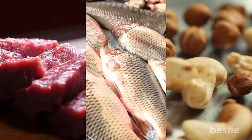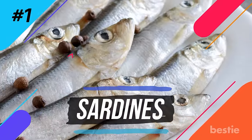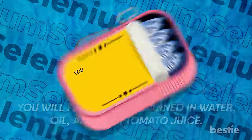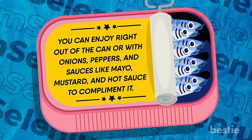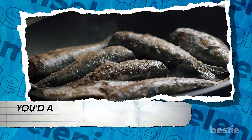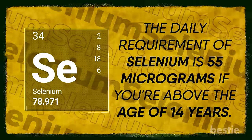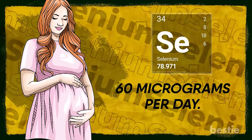Is meat on that list? What about fish and nuts? We're talking about all that and more. First up: sardines. Not all canned food is bad, especially when it comes to sardines. You'll find this fish canned in water, oil, and even tomato juice. You can enjoy it right out of the can or with onions, peppers, and sauces like mayo, mustard, and hot sauce. Three ounces of sardines will give you 45 micrograms of selenium, and loads of omega-3. The daily requirement of selenium is 55 micrograms if you're above the age of 14. Pregnancy and lactation can demand more — about 60 micrograms per day.